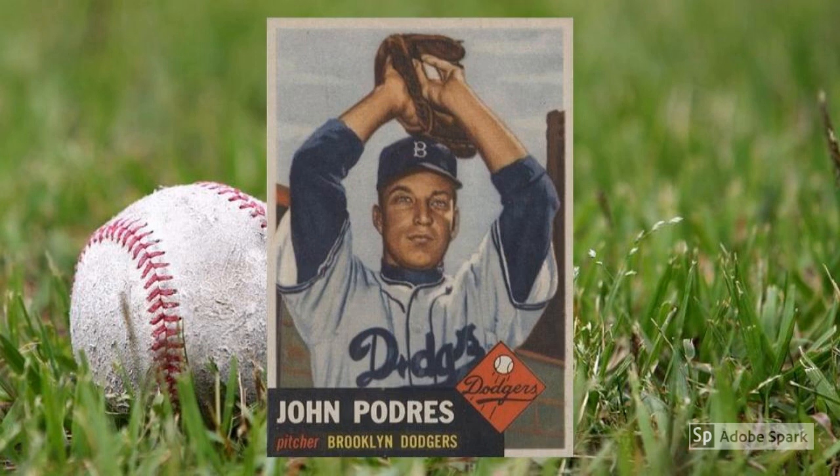1953 Topps Johnny Podres rookie card, number 263. Podres was a fresh-faced 20-year-old left-hander for the Brooklyn Dodgers when this card first hit collections across the land. He fared well enough, pitching to a 9-4 record with a 4.23 ERA. He eventually developed into a steady and important piece of the Dodgers' rotation as they made it to the World Series after World Series, even after the team moved to Los Angeles. But Podres' middling star power alone wouldn't have landed him on this list — for that, he needed the help of a short-print scarcity. The whole package makes this a $500 card in PSA 7.